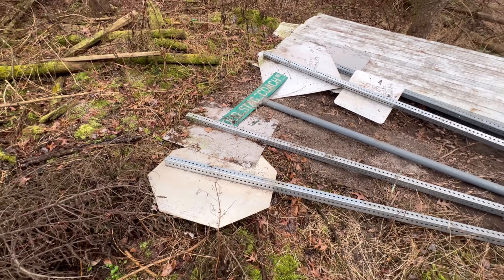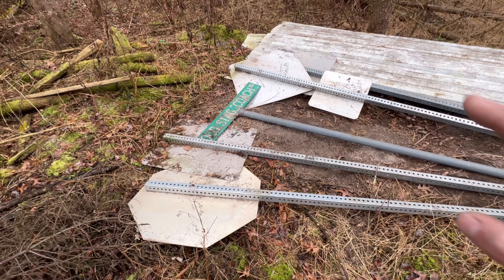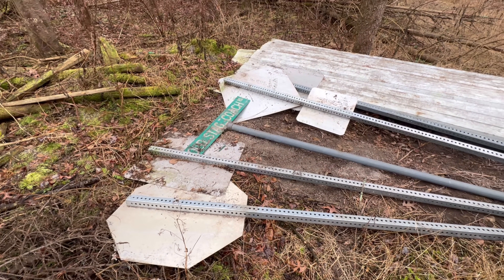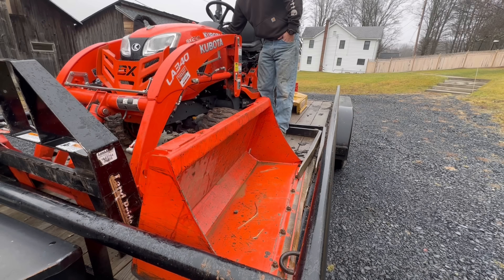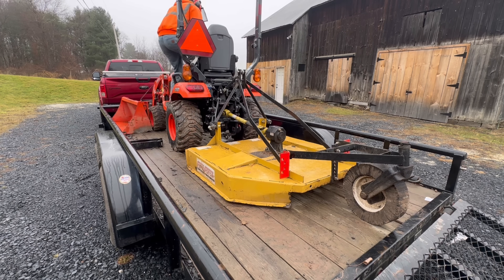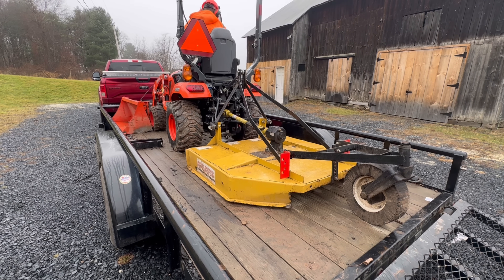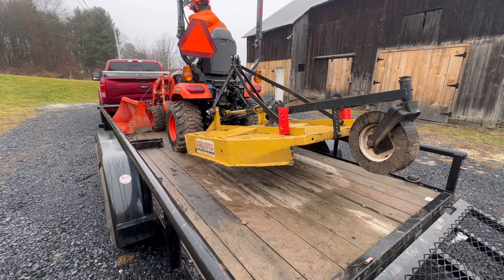I just built a run-in building that I want to put some signs at the back of — I think that'd be pretty cool. Let's start clearing this out.